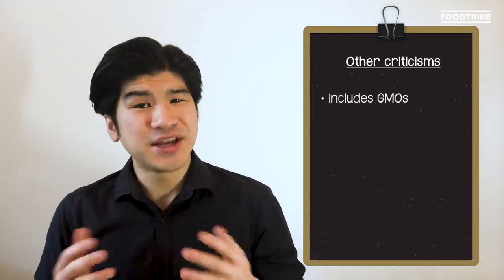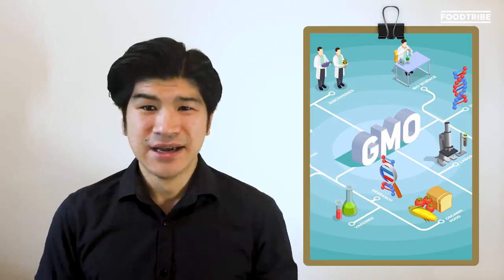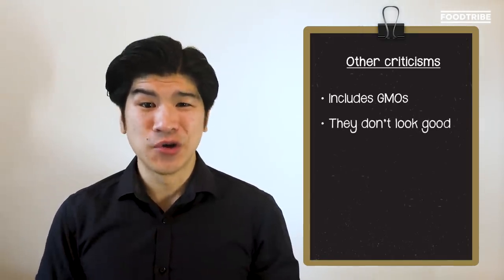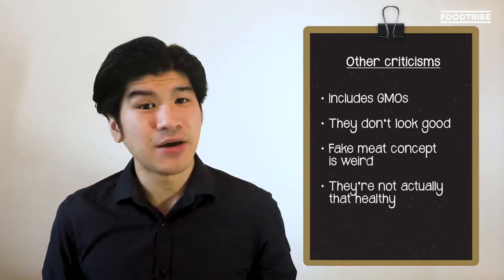Other criticisms include that plant-based meat sometimes includes GMOs. What's a GMO? GMO refers to any living thing that's had its DNA altered using genetic engineering. People also say that they don't look good, or that the whole fake meat concept is weird, and that they're not actually that healthy. So what's in this meat-free burger? Well, there are a lot of companies out there making their own meat-free burgers, but for the sake of convenience, let's just focus on the Beyond Burger.